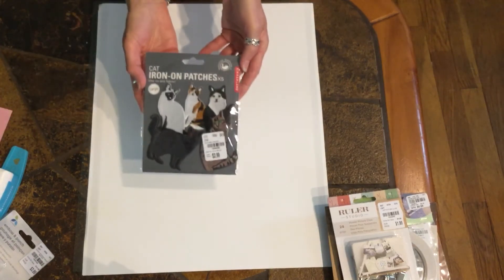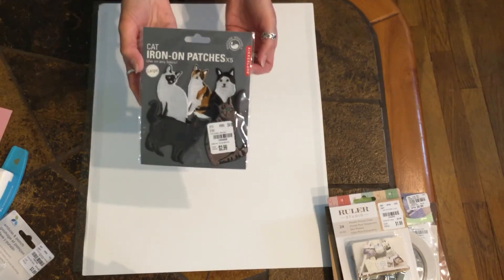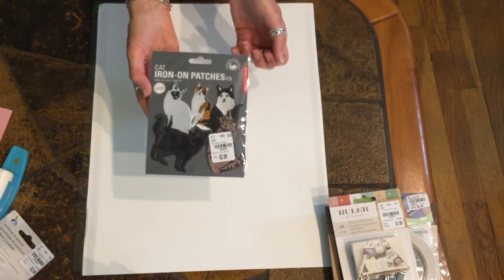And I picked up these little cat patches — I thought those were cute. They had smaller ones as well, but I decided to get these. There are five of them.